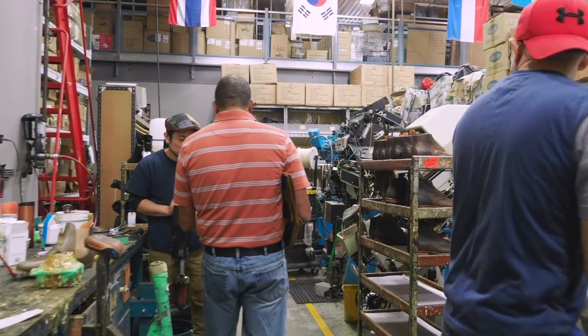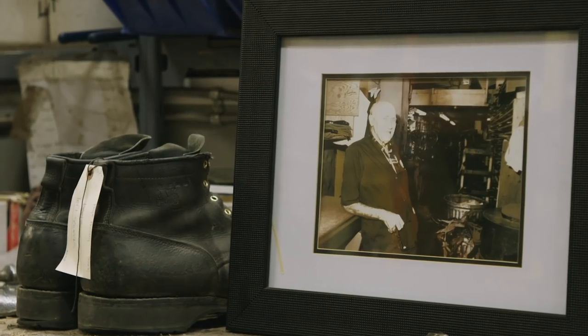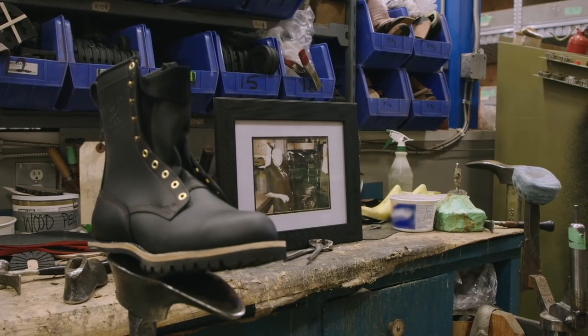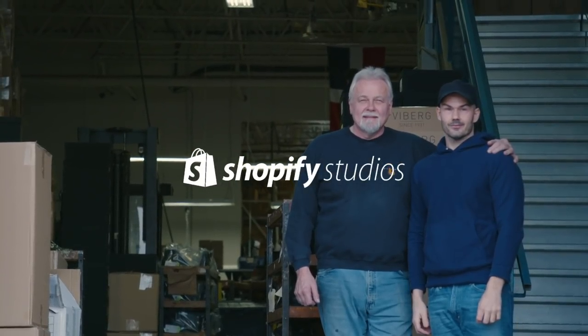We're always pursuing to make it even better. My father started it all with the work boots, and hopefully 30, 40 years from now, we're still doing the same thing and people can enjoy their footwear — and maybe their grandchildren can be wearing Vybergs.